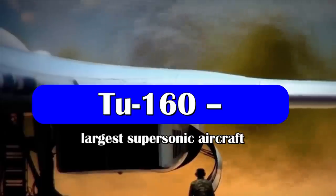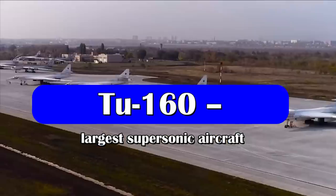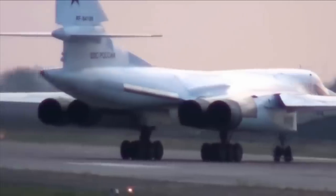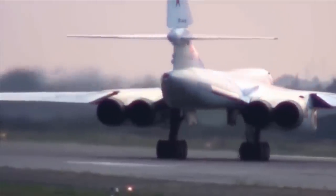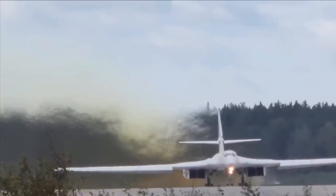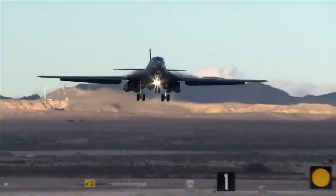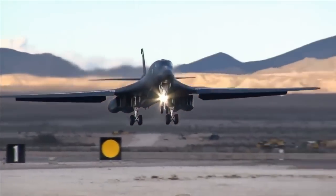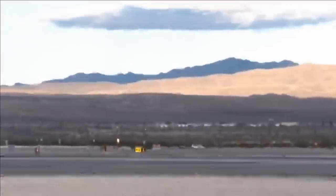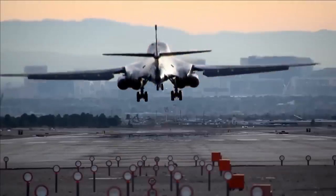The Tu-160 is a supersonic variable sweep-wing heavy strategic bomber of Russia. It is the largest supersonic aircraft in the history of military aviation and the heaviest combat aircraft in the world, capable of carrying cruise missiles with nuclear warheads. The Tu-160 resembles the US Air Force Rockwell B-1 Lancer as both bombers have sweeping wings and can achieve supersonic speeds.